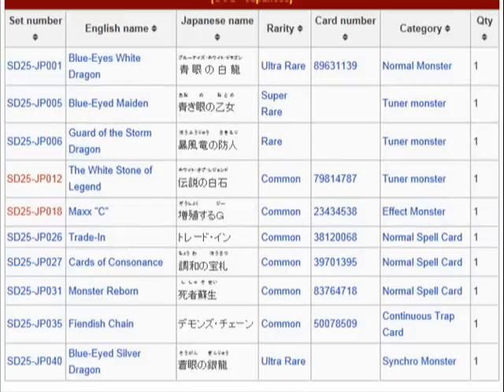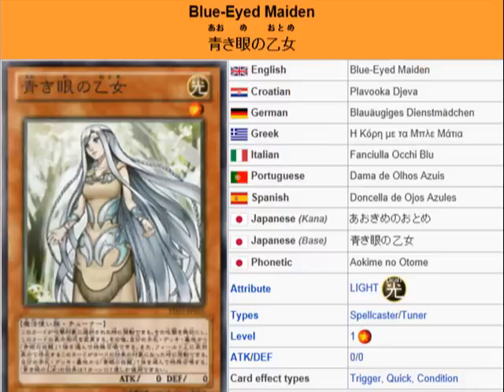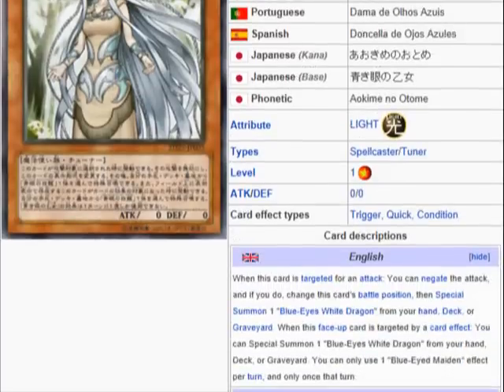So first up we're going to review Blue-Eyed Maiden. It's a light spellcaster tuner monster, level 1, attack and defense 0. Description: when this card is targeted for an attack, you can negate the attack, and if you do, change this card's battle position, then special summon one Blue-Eyed White Dragon from your hand, deck, or graveyard. When this face-up card is targeted by a card effect, you can special summon one Blue-Eyed White Dragon from your hand, deck, or graveyard. You can only use one Blue-Eyed Maiden effect per turn, and only once that turn.